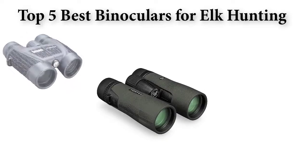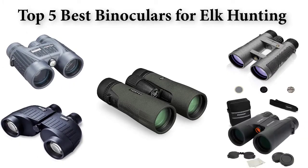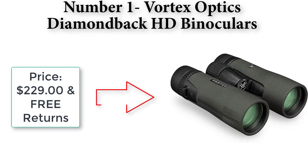Top five best binoculars for elk hunting. We are going to check out five best binoculars for elk hunting quality this year. This list is my personal opinion — I try to list the best products based on their price, quality, durability, and many more. Number one: Vortex Optics Diamondback HD binoculars.